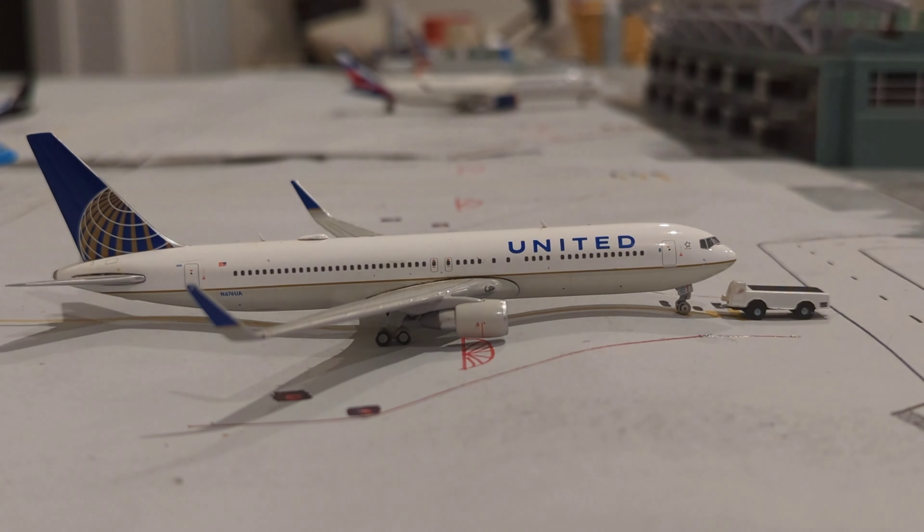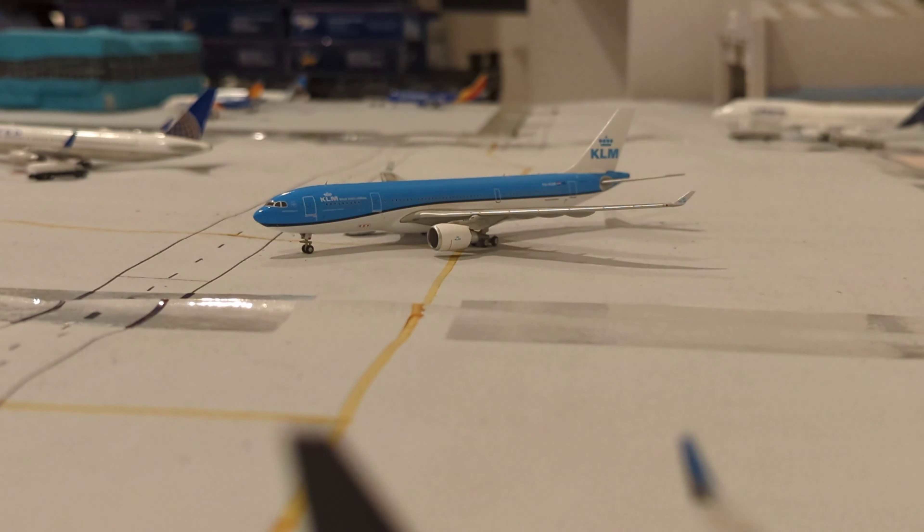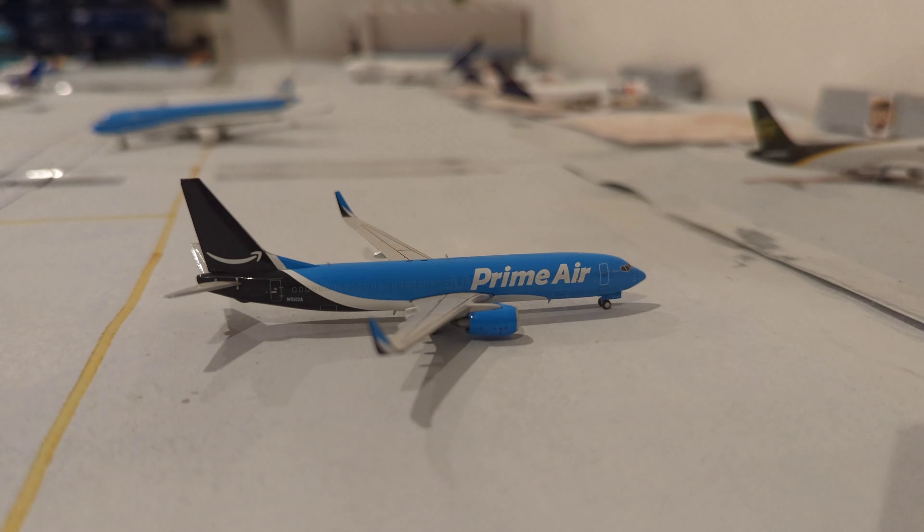Just pulling into the gate, we have this KLM Airbus A330-200 that has arrived in from Amsterdam. Here just pulling into the gate, we have this Primair Boeing 737-800 that has arrived in from Minneapolis–St. Paul. And here, the final aircraft for our cargo section — we have this UPS Boeing 757-200 getting some packages on board, departing out to Oakland.